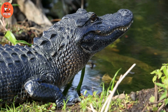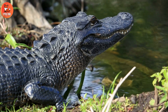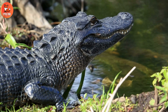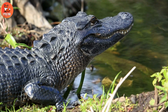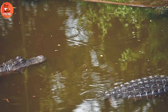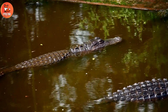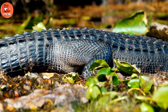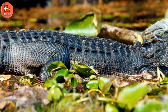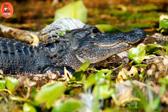Alligator Habitat. Alligators inhabit freshwater habitats like swamps, marshes, rivers, and lakes in warm regions. They prefer areas with lots of vegetation for cover and nesting sites. These habitats provide the necessary resources for alligators, including food, water, and suitable nesting grounds for reproduction.